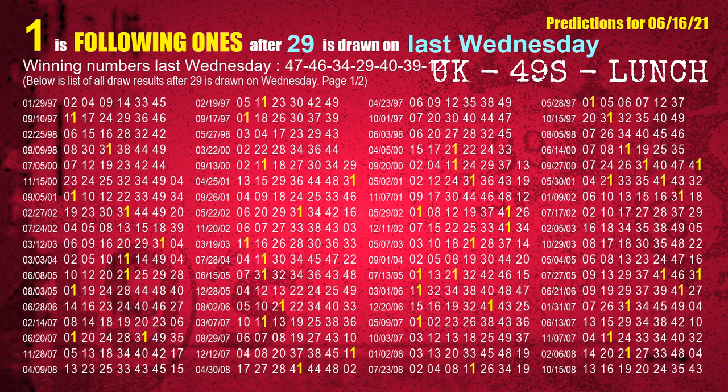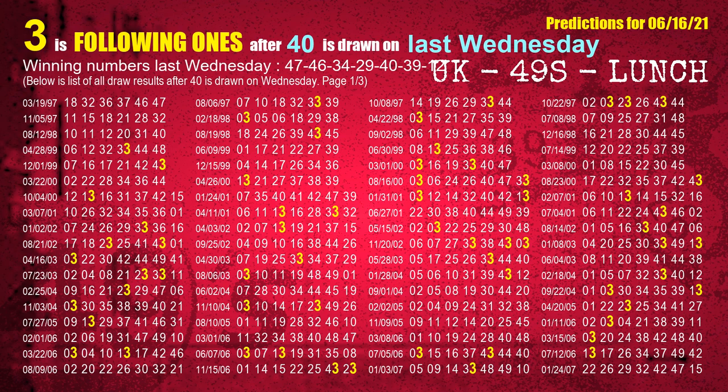The fourth winning number last Wednesday is 29. The most frequently following units digit is 1 when 29 is the winning number on last Wednesday. The fifth winning number last Wednesday is 40. The most frequently following units digit is 3 when 40 is the winning number on last Wednesday.